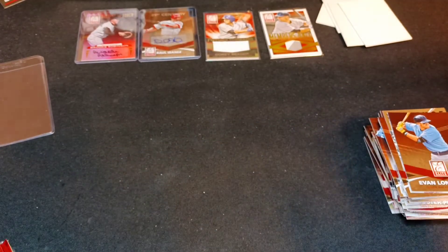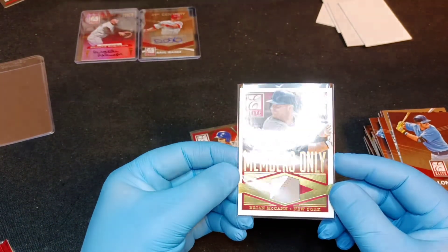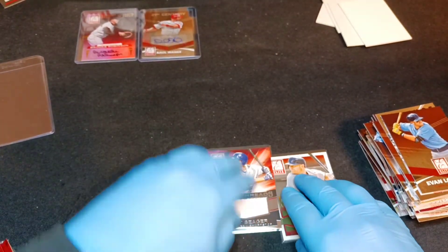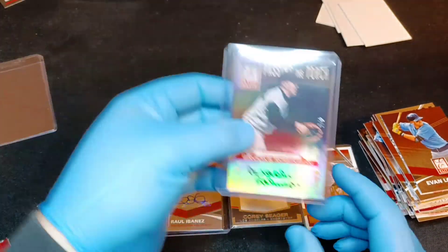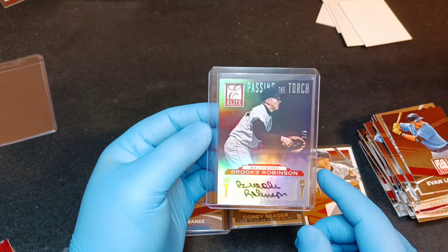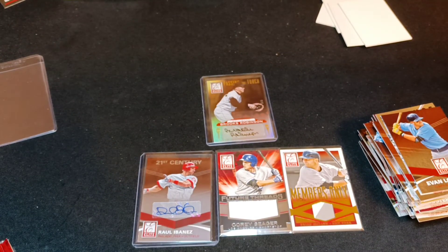Some really nice numbered cards. Let's look at the hits: the Brian McCann Members Only numbered to 25, Corey Seeger Future Threads, the Raul Ibanez auto, the 21st Century insert auto, and numbered 2 of 5 - Brooks Robinson - the hit of the opening. I'm happy with everything. Sleeve them up, top load them, put most of them away. Thanks for watching - feel free to like, subscribe, and comment down below which hit you liked best, or if I overlooked one of your players. See you next time!